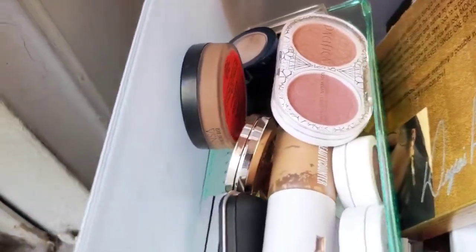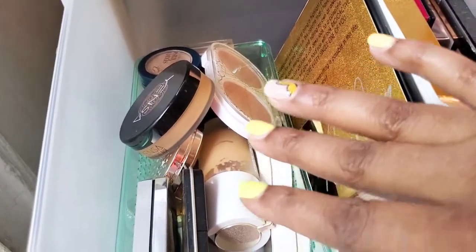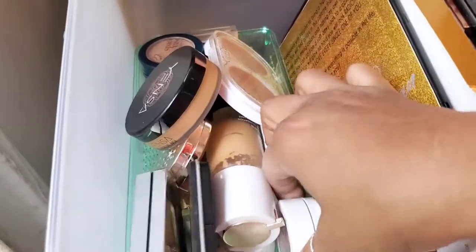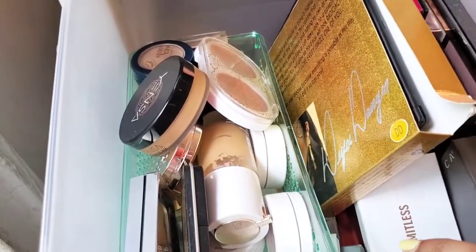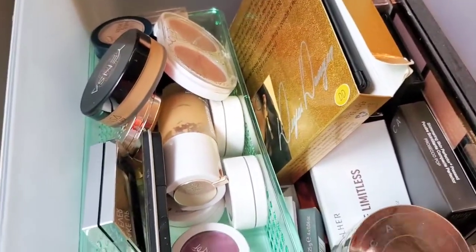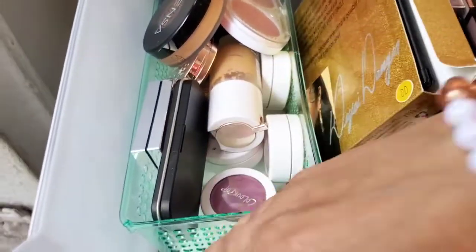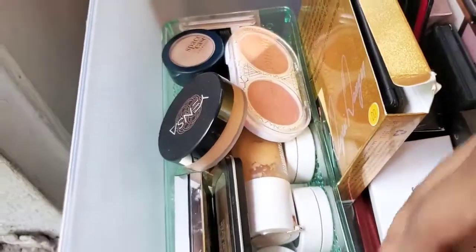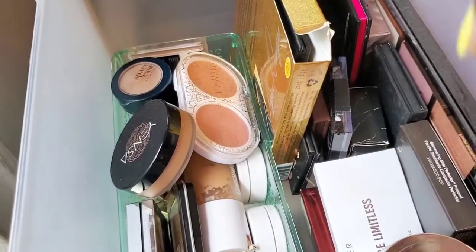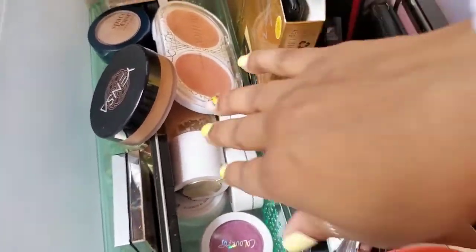A lot of my palettes in here for my face — my blushes and highlighters — are really small, so I wanted to find some containers to help keep them from moving around in this big drawer. If you see a lot of little things, it's because I did have a beauty subscription, and there are some items in here from ColourPop that I love, like their Super Shock, which we're about to get to. And I have things in here that shouldn't be in here — like my BeautyCounter foundation.